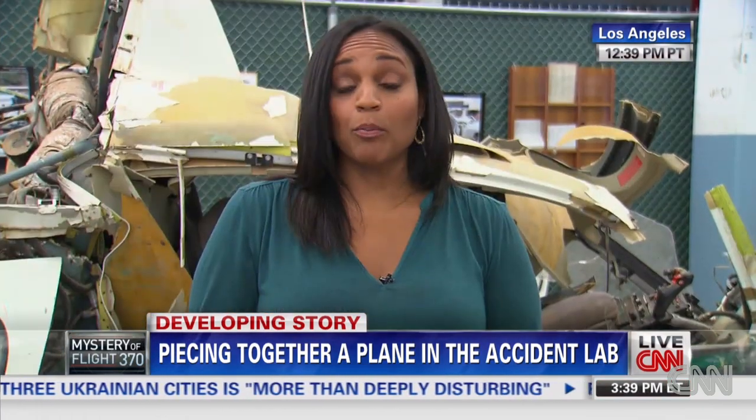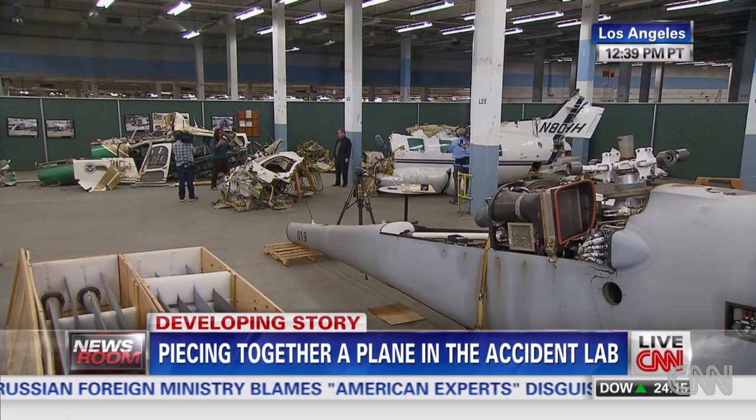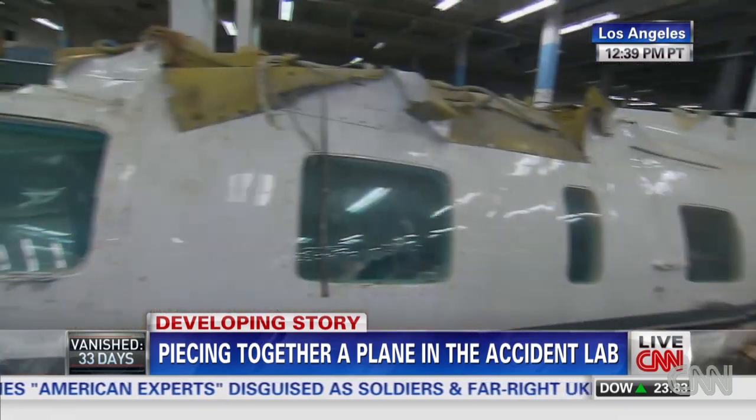You're inside the University of Southern California's Aviation Institute Accident Lab. They've got wreckage of other plane accidents here, and they say when you look at accidents, you learn so much from it — once you learn what something looks like, you don't forget it. I want to introduce you to Michael Barr, an aviation safety expert.